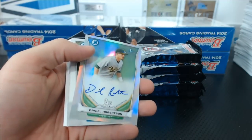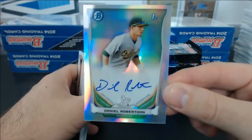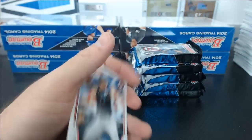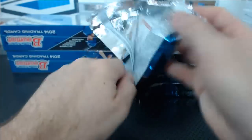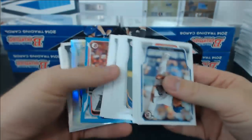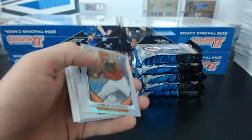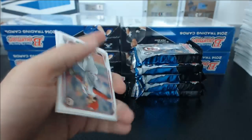Daniel Robertson Refractor Autograph for the Oakland A's. Tommy, 453 of 500. Daniel Nava Blue Paper, Marcus Stroman Top 100, Carlos Contreras for the Reds to 500 Refractor.